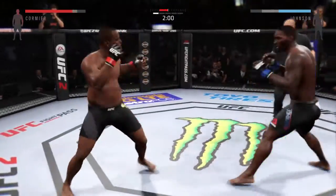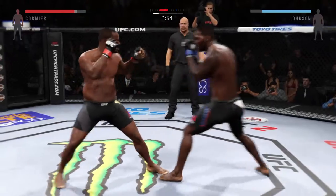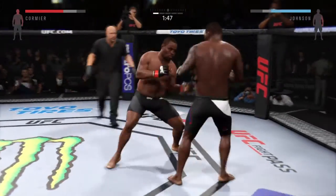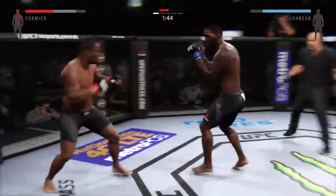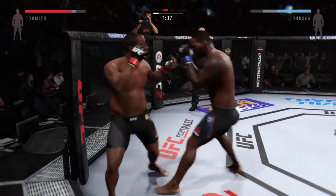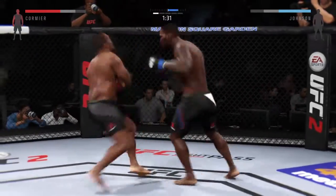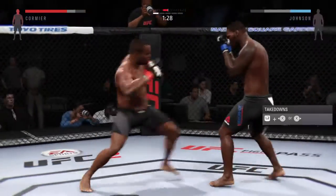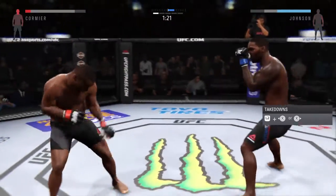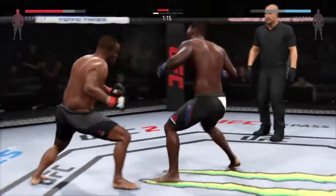Two minutes. Johnson with a good knee to the body. Nice jab — he's really on point with his strikes tonight. That's a clean left hand. He lands the roundhouse to the body. Trying to connect on that jab. Good job blocking the punch. That's a strong uppercut. Swing and a miss. Big combination. Big shot to the body. Big right hand — turning into an all-out slugfest.